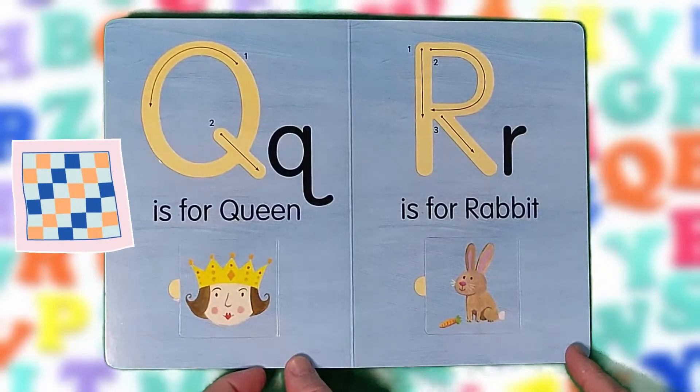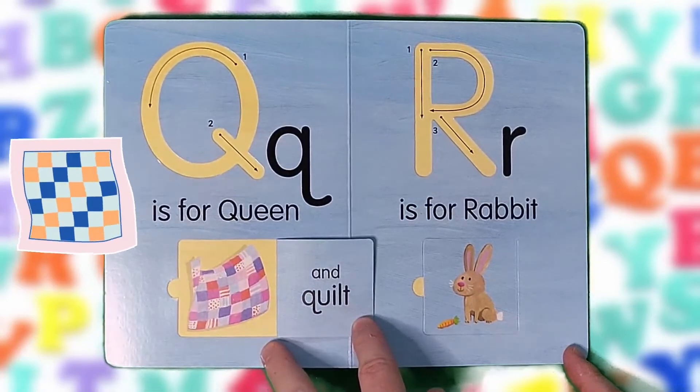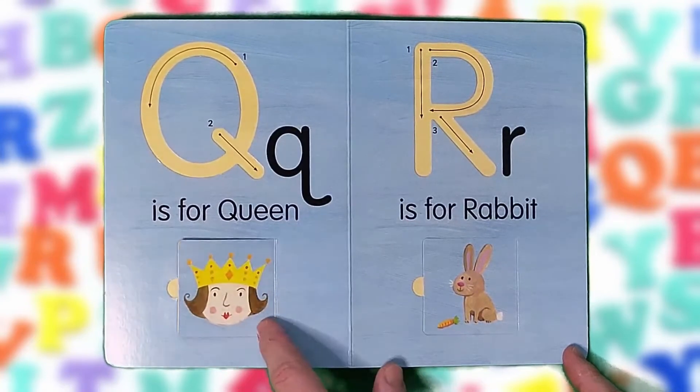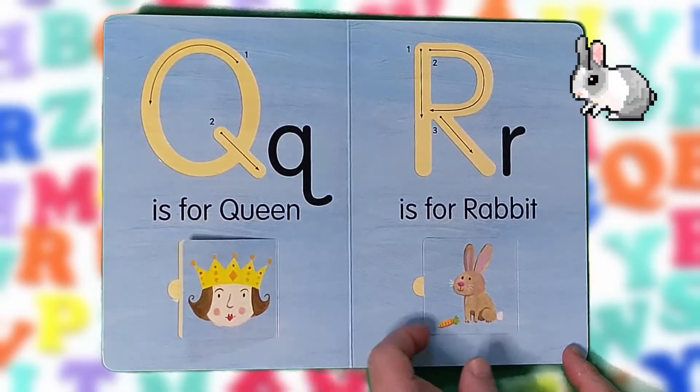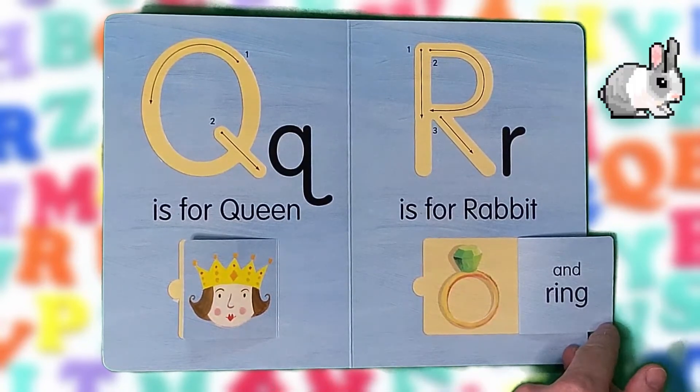Q is for queen and quilt. Q, Q, Q. R is for rabbit and ring. R, R, R.